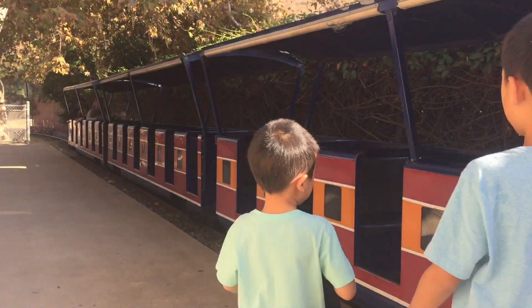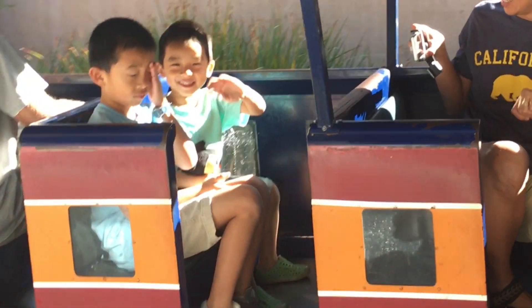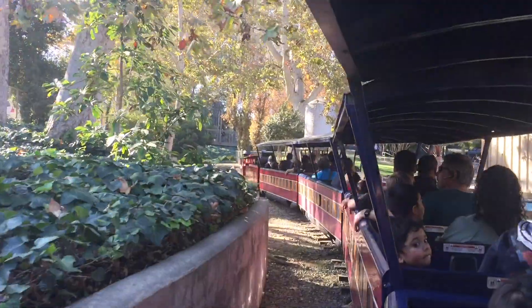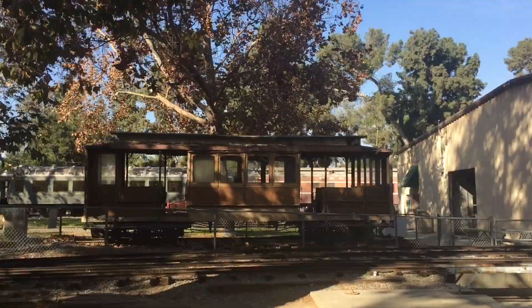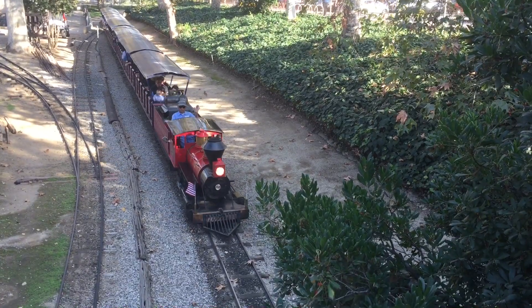Lastly we're going to ride the miniature train. This ride will circle us two times around the museum grounds. Going under a bridge. The train is going faster.